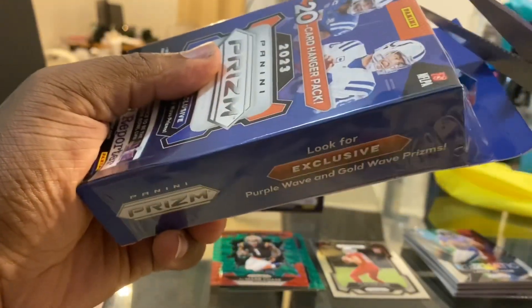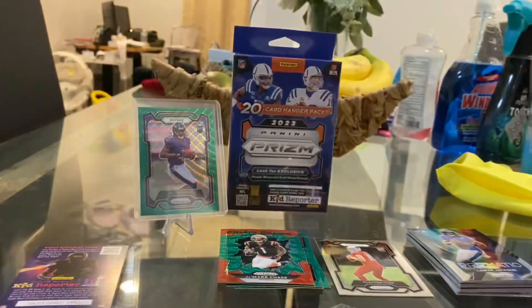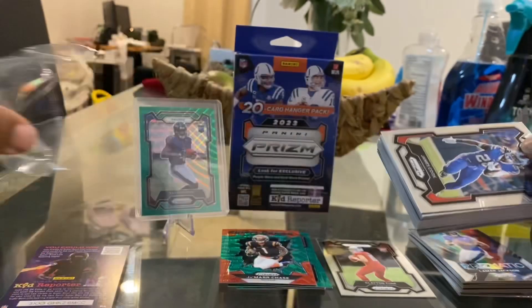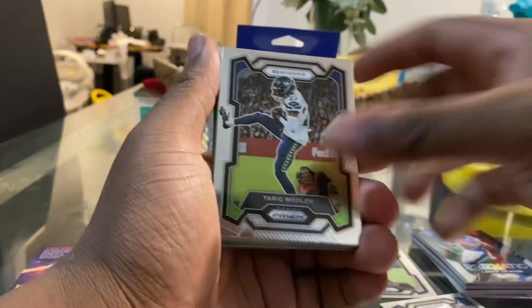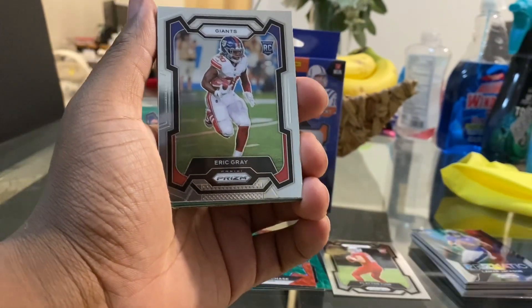If you guys haven't already, check your local Walmart — that is where these are at. Why am I having so much trouble opening up these boxes? We'll just check it out from the top. Empty box, two more boxes left. Go ahead and follow me too — subscribe and help me get to a thousand, you know what I'm saying, we're starting the journey. I'm just going to go through all these quick — you get a lot of base cards.